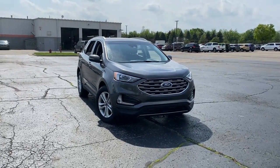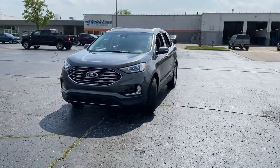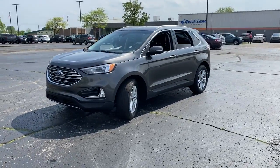You're gonna love the 2019 Ford Edge. This vehicle is an outstanding buy with fewer than 20,000 miles on the odometer.